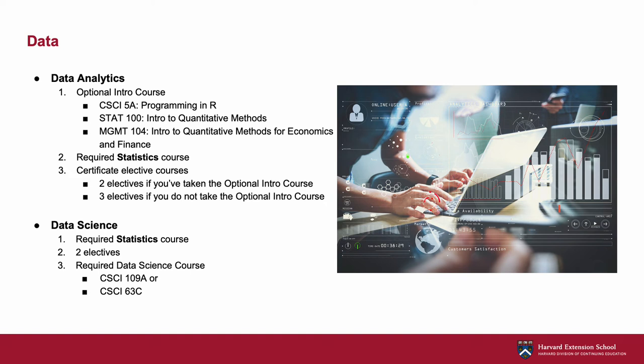That said, if you come to the certificate with more advanced skills and wish to take 109-B or C or other advanced data science courses, you may of course take the required course before these more advanced electives. If you have questions about which of these certificates is right for you, please reach out to our office and we'll be happy to talk with you about your learning goals.